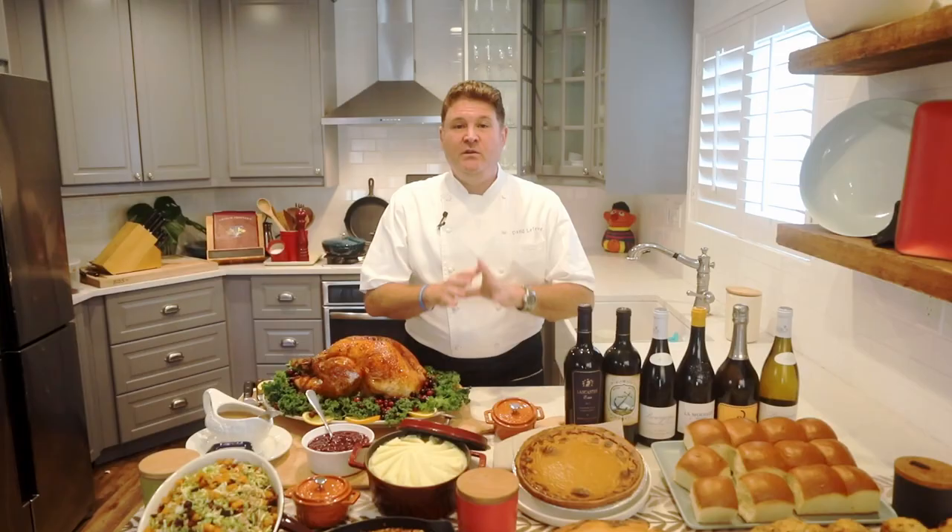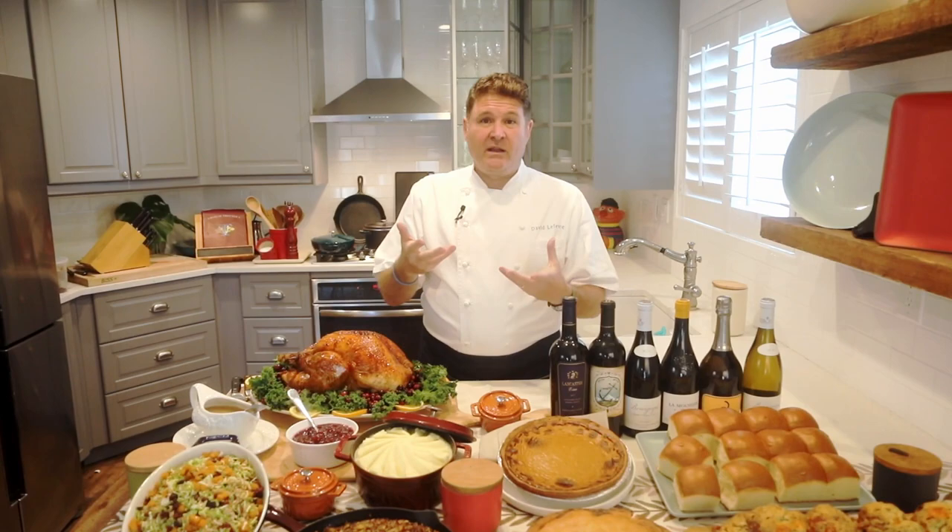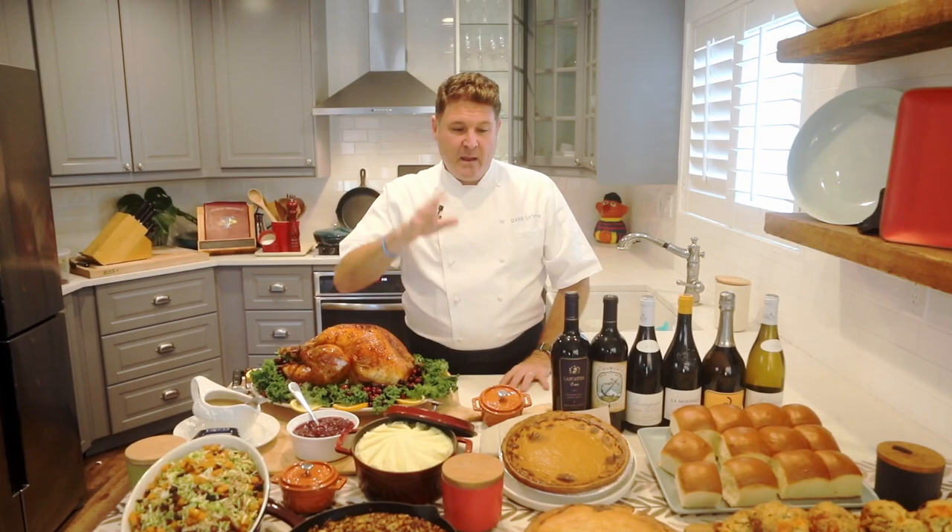Tip number four: make whatever you can in advance. There's no need to make your cranberry sauce the day of Thanksgiving, no reason to roll out your pie dough on Thanksgiving Day. Cranberry sauce especially — you're basically making a jam: sugar, water, cranberries. We use orange juice, ginger, some clove, and spice. You boil it, the cranberries break down, and it sets. Put it in your refrigerator — it'll be good for four, five, six days. Think about how long you keep jam in your fridge. That's something you can absolutely do in advance.